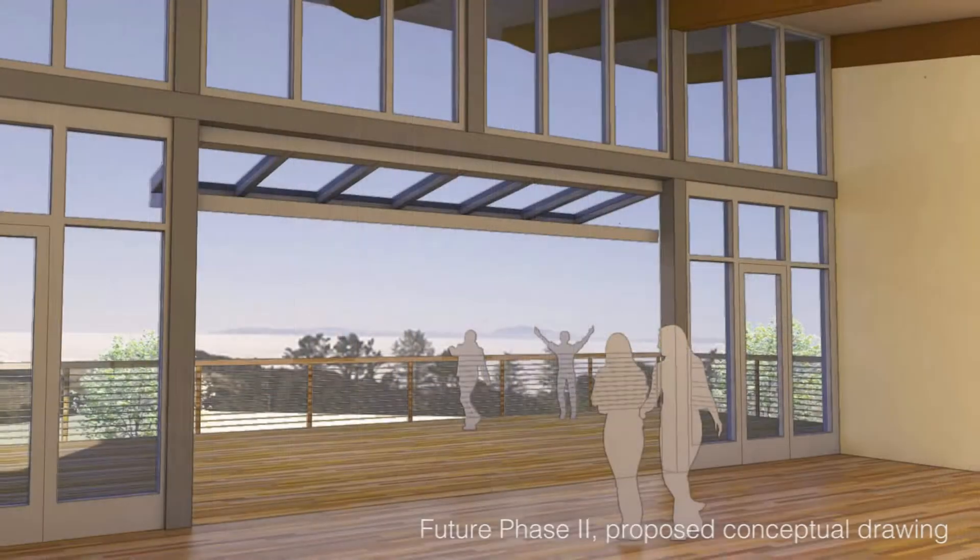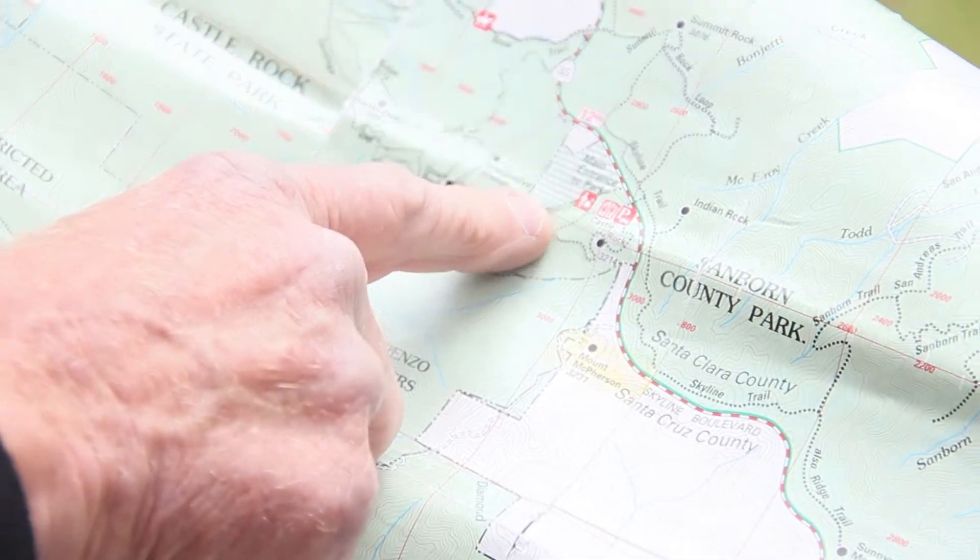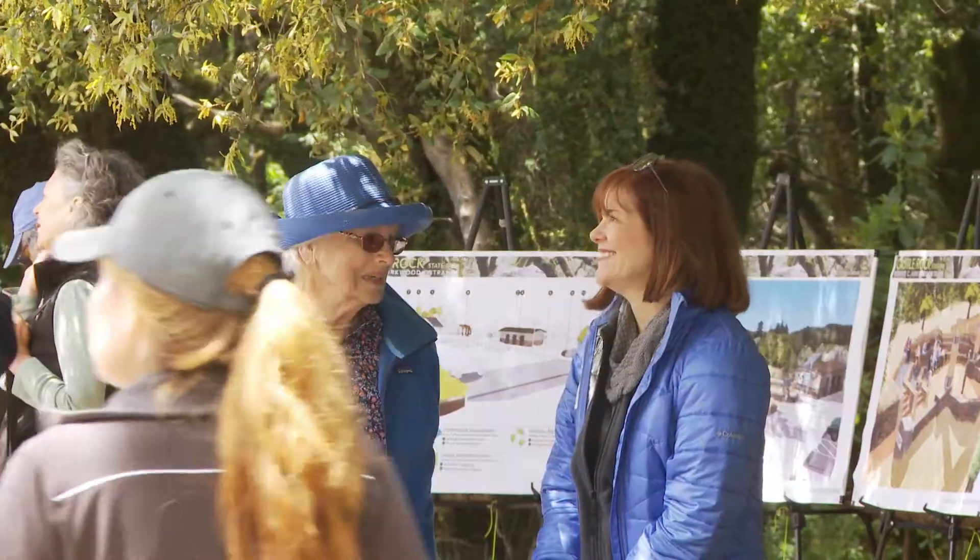There's a plan to build a full visitor center here that will provide even more of an immersive experience. This is Castle Rock and this is the main entrance where the nice new entrance is going to be — a very nice, state-of-the-art, 21st century entrance.